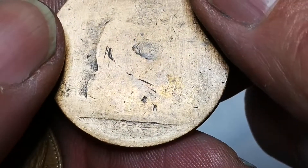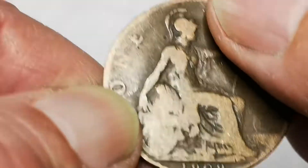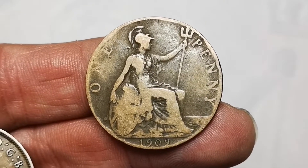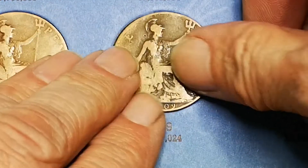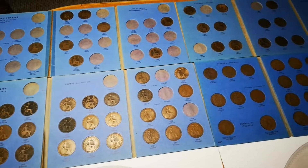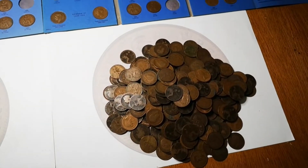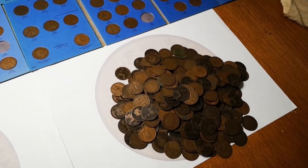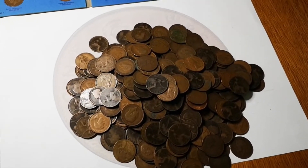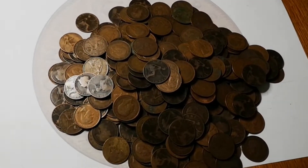1965 again - just found one of those in better condition than that. 1909 - there we go, that's the one we need for Edward the Seventh! That's completed Edward the Seventh, lovely! Well, that's it for this video. Thank you very much for watching - we're getting there, we're filling up nicely and the pile is definitely shrinking. One more video I think to finish this off, so this is video number four and I'll be finishing it off in video number five, probably tomorrow night or Monday. Thanks for watching and I'll see you then.